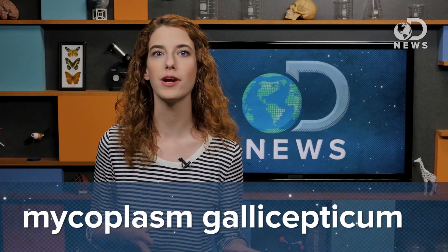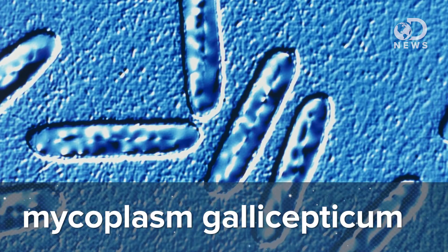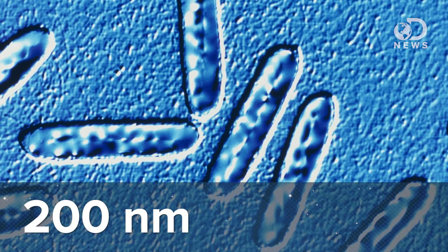This new discovery could unseat the previous candidate for the smallest living thing. Mycoplasma gallosepticum, a parasitic bacterium that lives in the guts of primates, can be around 200 nanometers across, which fit with what researchers thought was the minimum size required for a free-living cell to, well, live.